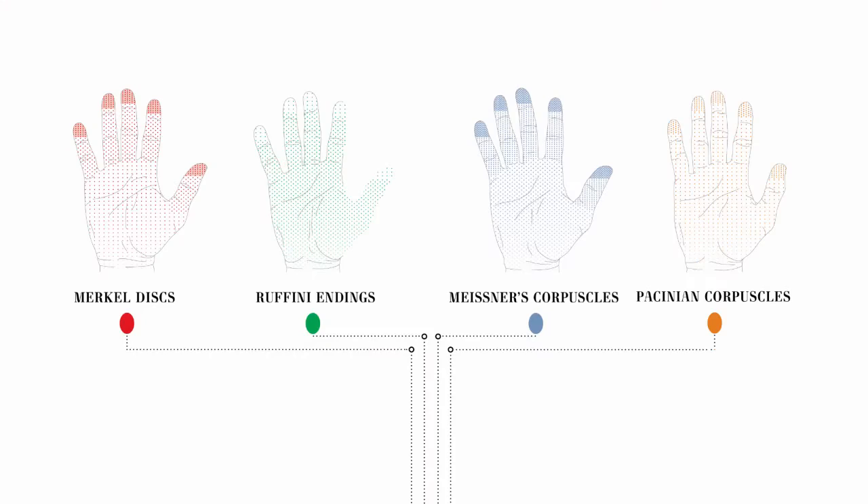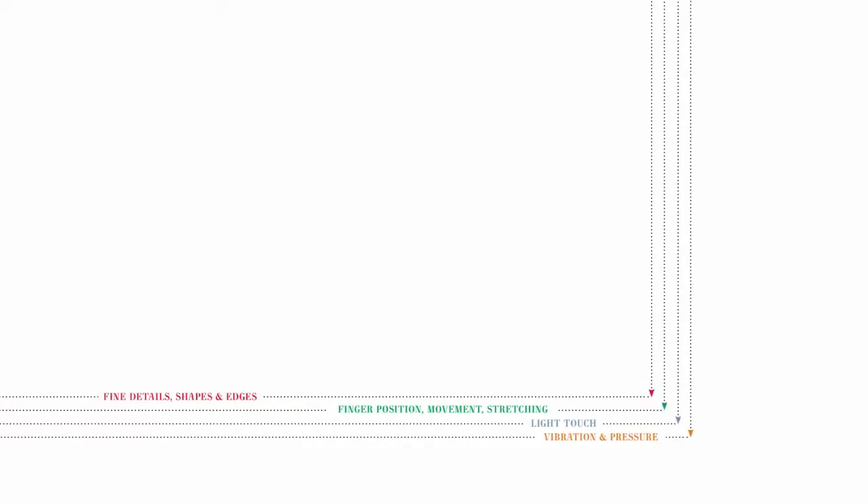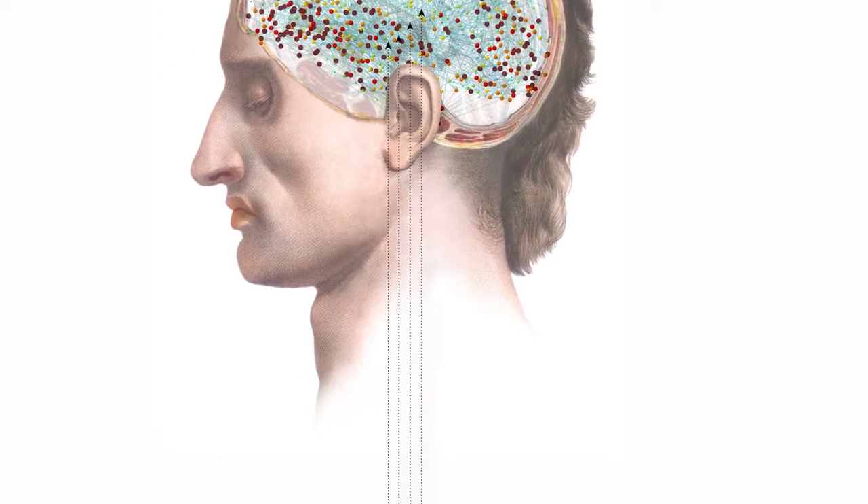Let's zoom in on how haptics works. You have many different receptor types embedded in your skin for detecting pressure, itch, coolness, and stretch. You also have many different ways to detect pain: mechanical pain, like when you get cut, thermal pain when something's hot, and chemical pain when there's an acid on your skin.